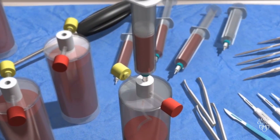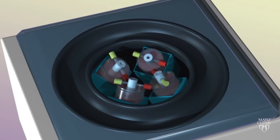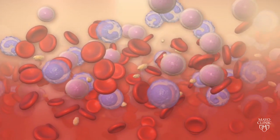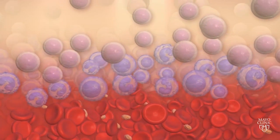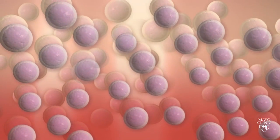Once the bone marrow is collected, it is processed and mixed with compounds to prevent clotting of the blood. The blood is then separated using a special machine or centrifuge. In the machine, the different types of cells are separated into layers, allowing for the stem cells to be collected. The red blood cells spin to the bottom and the mononuclear cells or stem cells are closer to the top.